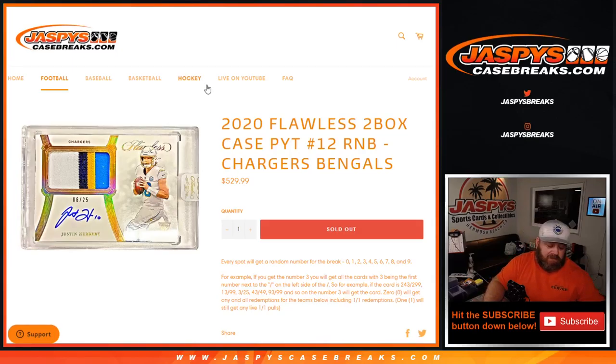Hi everyone, Sean with JaspysCaseBreaks.com here doing a random number block randomizer for 2020 Flawless two box case, pick your team number 12 — random number block, Chargers and Bengals. Every spot gets a random number for the break, zero through nine.